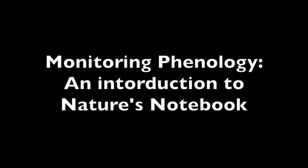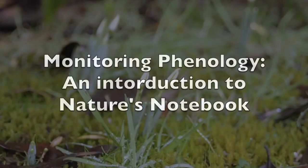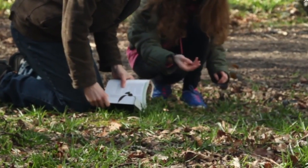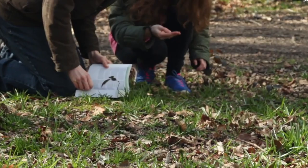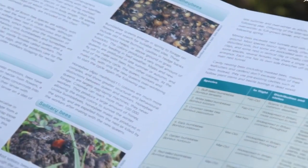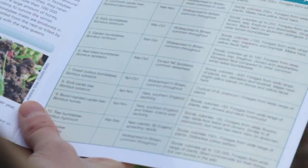This video is intended to give you the information you need to start monitoring phenology using Nature's Notebook. Monitoring phenology can be a very enjoyable activity, but steps should be taken to ensure consistency and accuracy of data collection if your observations are to be comparable and ultimately used by scientists.